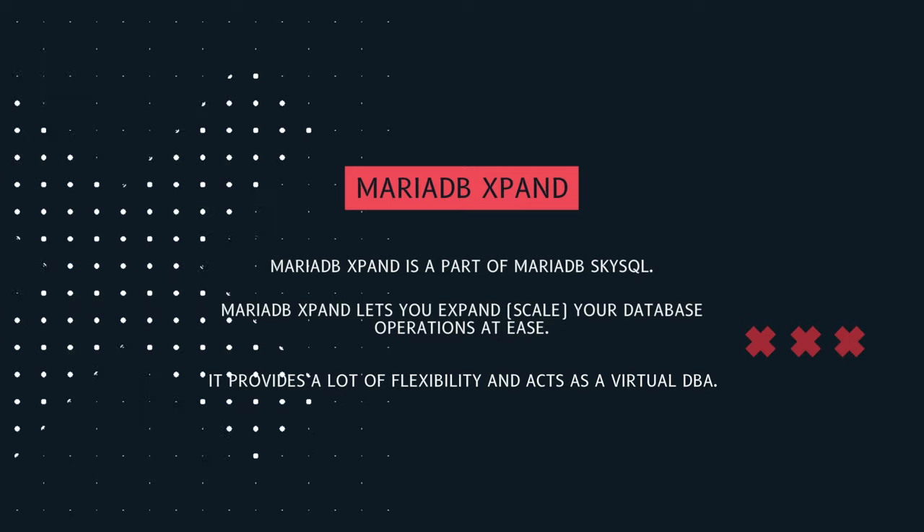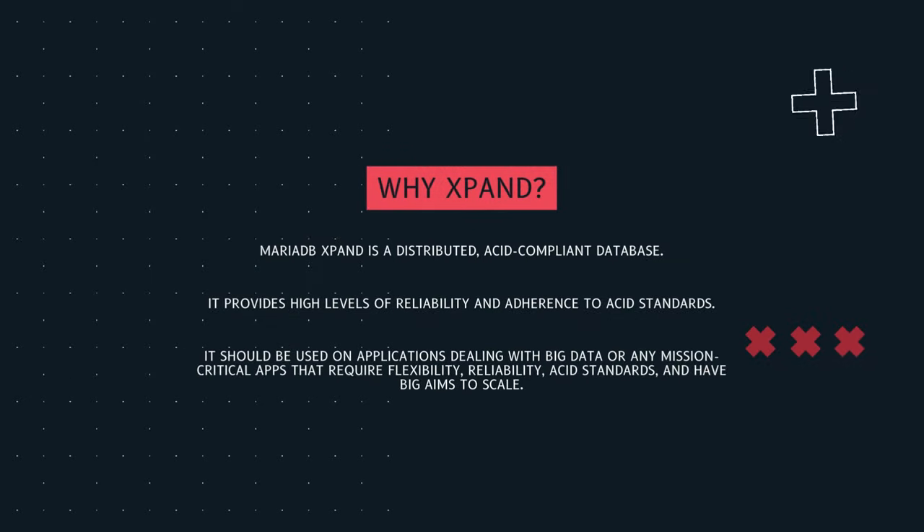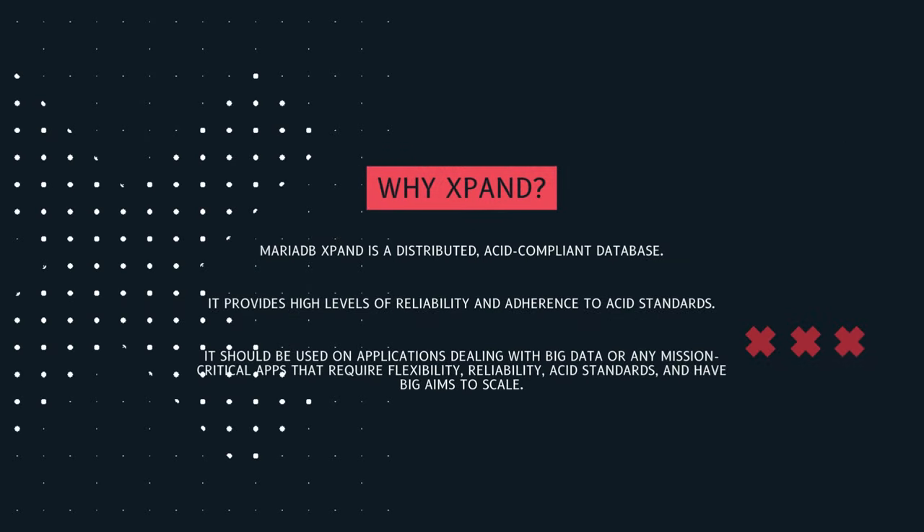MariaDB Expand is a distributed, ACID-compliant database that should be used in applications dealing with big datasets or mission-critical applications that require reliability and adherence to ACID standards.